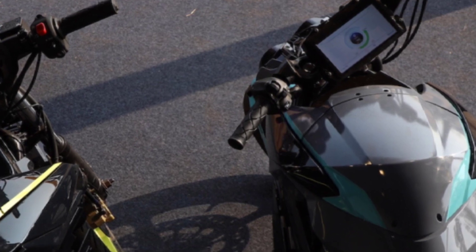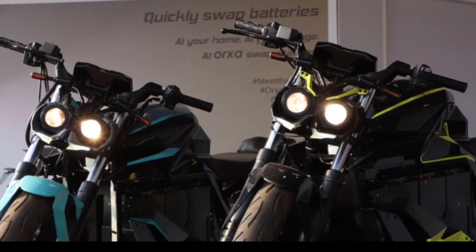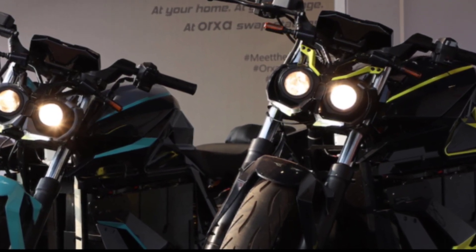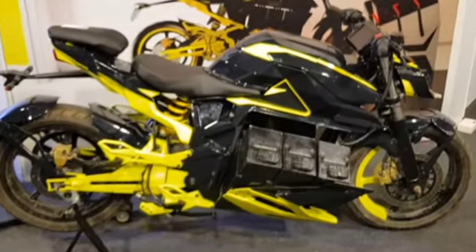This bike does 0 to 100 km per hour quickly, with a 25 kWh system. We can compare this bike with petrol bikes of 200cc.